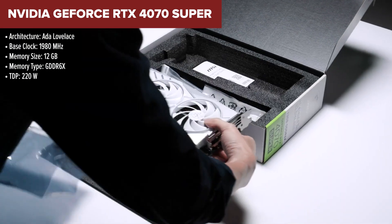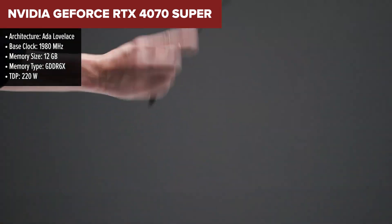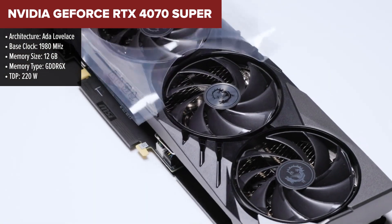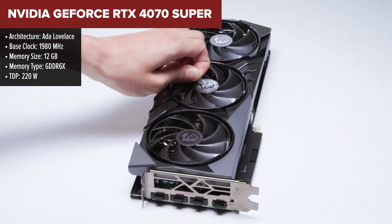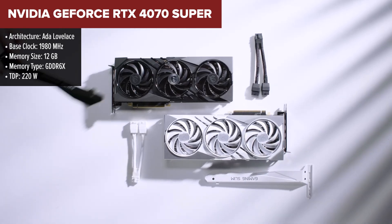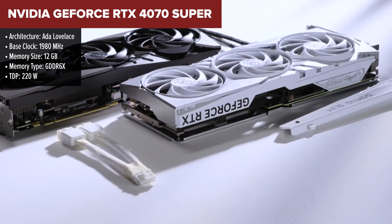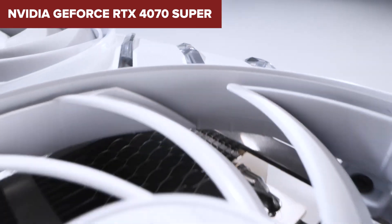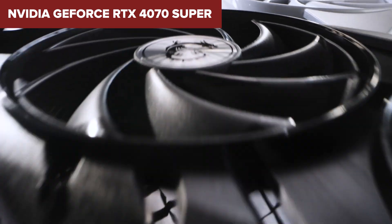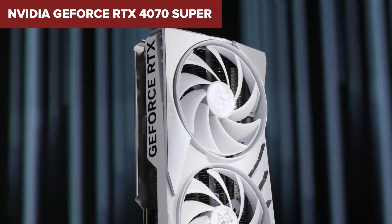The Nvidia GeForce RTX 4070 Super is a mid-tier GPU that improves upon the standard RTX 4070 with a higher CUDA core count and better clock speeds, all while maintaining the same $599 price point. This card is tailored for 1440p gaming, offering strong performance with ray tracing and DLSS 3, making it a solid choice for gamers who want to balance high performance and cost efficiency. It's especially great for titles that leverage Nvidia's AI-based upscaling.